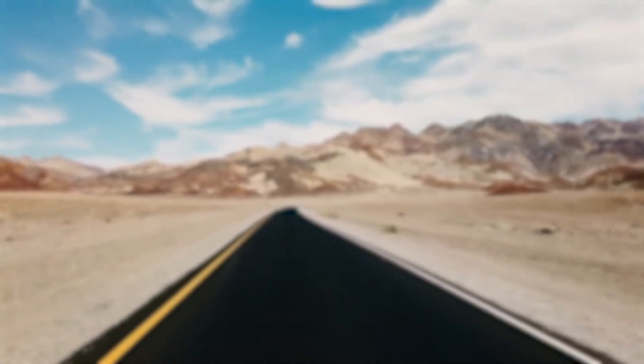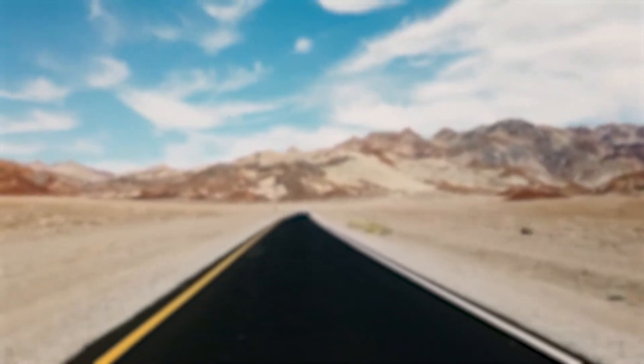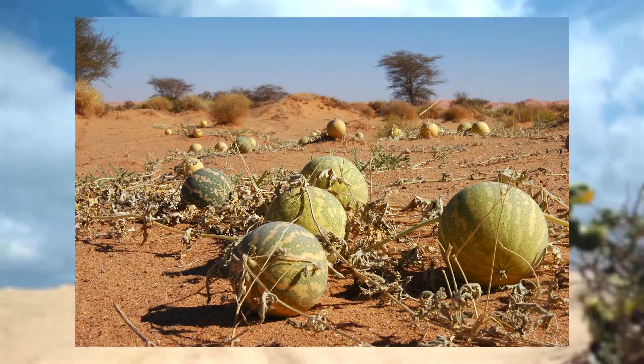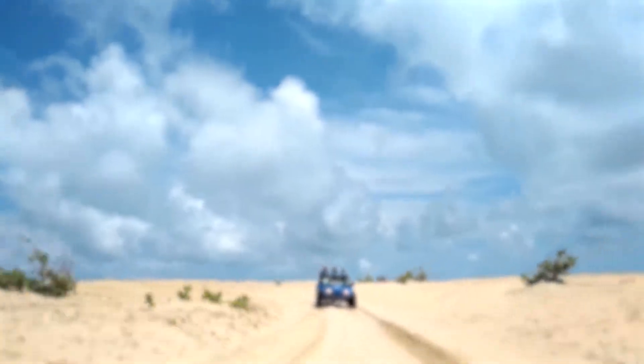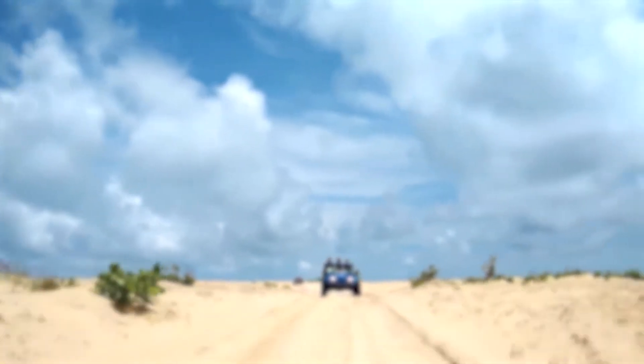The Sahara Desert has a lot more life than one would first think. The plant life includes a wide variety of grasses, trees, and shrubs. Things get far more complicated when talking about the animal life.